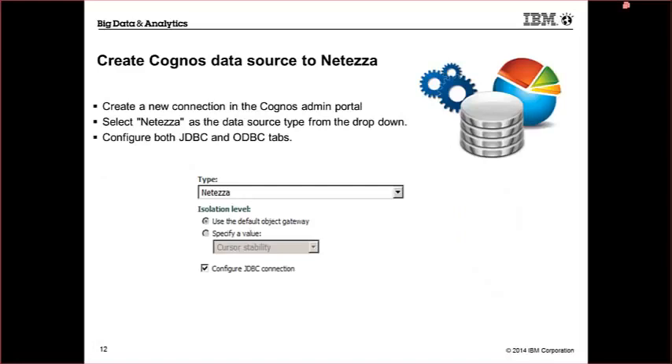After restarting Cognos, create a new connection in the Cognos admin portal. Select Netezza as the data source type from the dropdown, and configure both the JDBC and ODBC tabs. When you create the connection, the 'configure JDBC connection' checkbox is on by default — just leave it on and you'll be able to configure both.